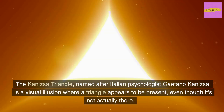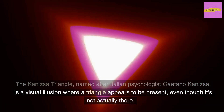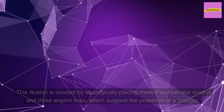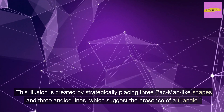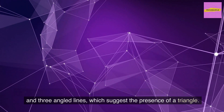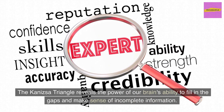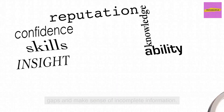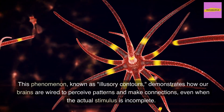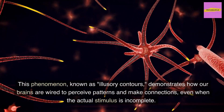The Kanizsa Triangle, named after Italian psychologist Gaetano Kanizsa, is a visual illusion where a triangle appears to be present even though it's not actually there. This illusion is created by strategically placing three Pac-Man-like shapes and three angled lines, which suggest the presence of a triangle. This reveals the power of our brain's ability to fill in the gaps and make sense of incomplete information — a phenomenon known as illusory contours — demonstrating how our brains are wired to perceive patterns and make connections even when the actual stimulus is incomplete.